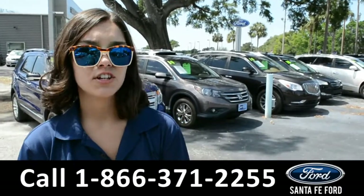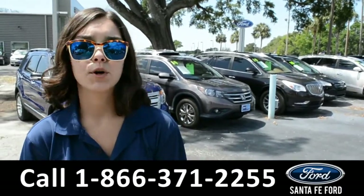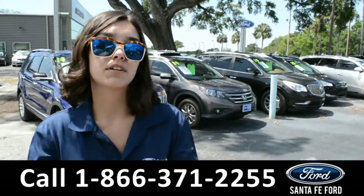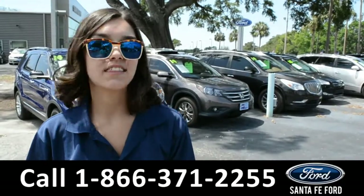For more information on this 2017 Ram Promaster, visit our website at SantaFeFord.com or give us a call at the number listed below. My name's Anna. Thanks for watching.